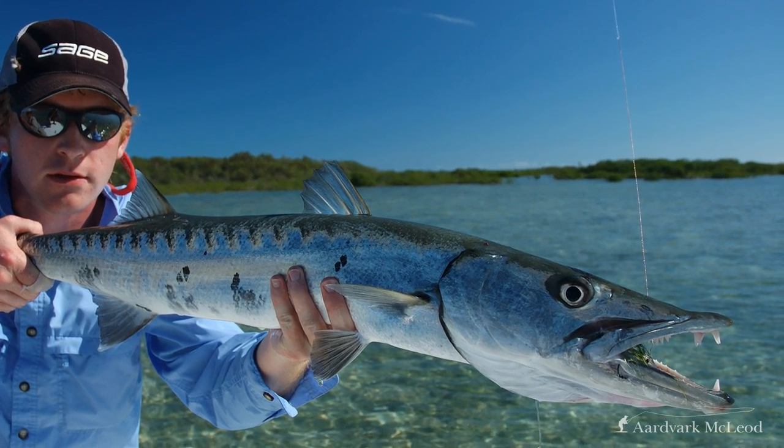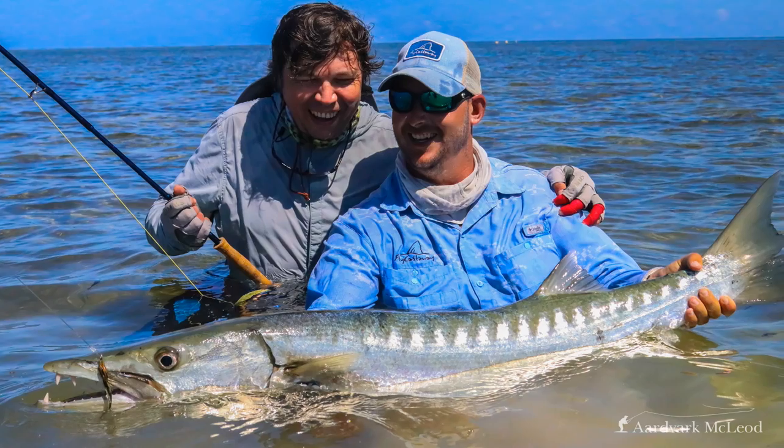Generally we encounter a couple of different types of cuda on the flats. Your bog-standard flats cuda doesn't normally get too big — a really big specimen is going to be 15 to 20 pounds — and you'll find those on most Caribbean destinations hanging around the edges of coral flats, sometimes into the mar flats or among the mangroves. In Los Roques, Venezuela, you'll find them around the pancake flats in deeper water waiting for bonefish to slide off the edge. In the Indian Ocean we encounter the great barracuda, which normally stays off the edge of the reef, but on places like Providence, Cosmelito, Alphonse, you will find them occasionally coming onto the flats — some of these fish are around one and a half meters long and really quite frightening.